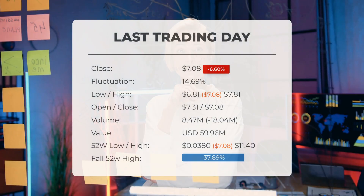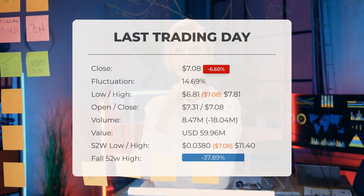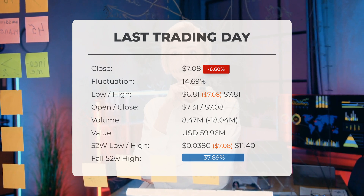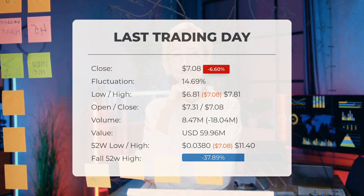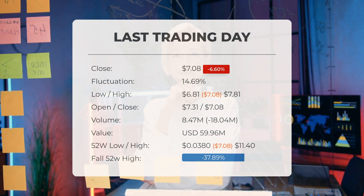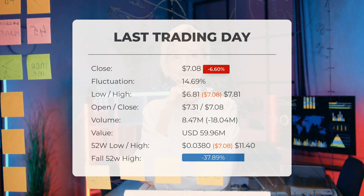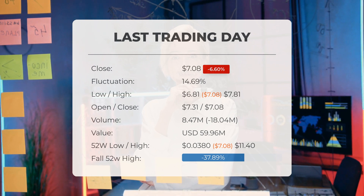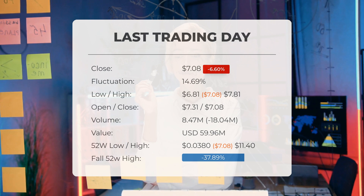Our latest daily update includes the headline: a volatile ride for Faraday Future Intelligent Electric stock on Tuesday, moving between $6.81 and $7.81. The stock price fell by 6.60% on the last trading day, Tuesday the 27th of August 2024, dropping from $7.58 to $7.08. During this trading day the stock fluctuated by 14.69%, reaching a low of $6.81 and a high of $7.81.